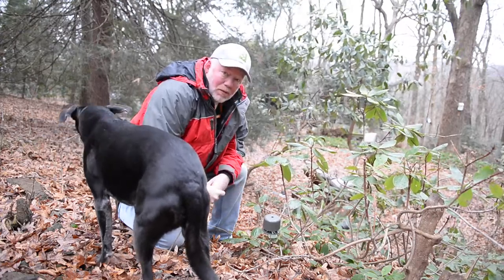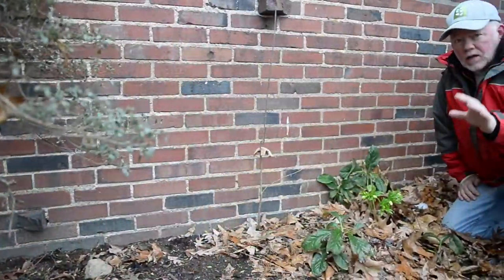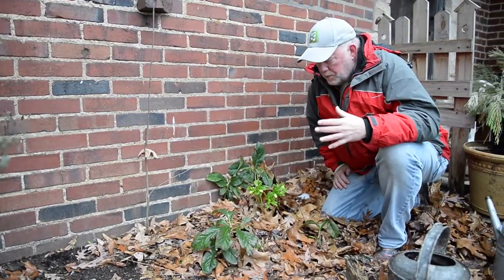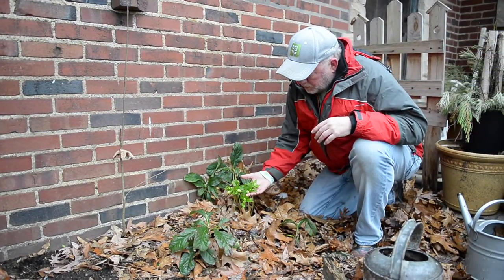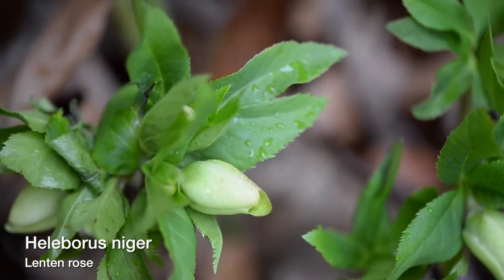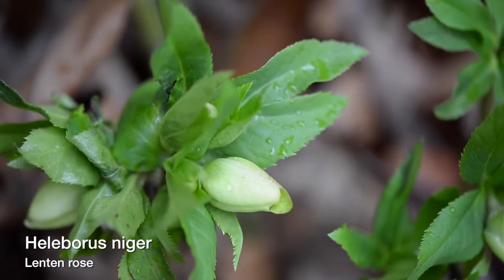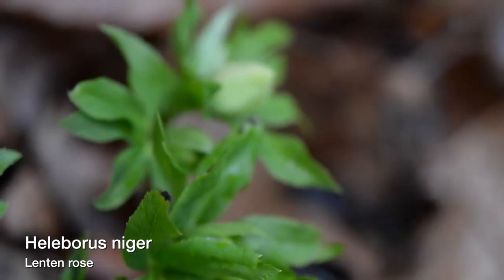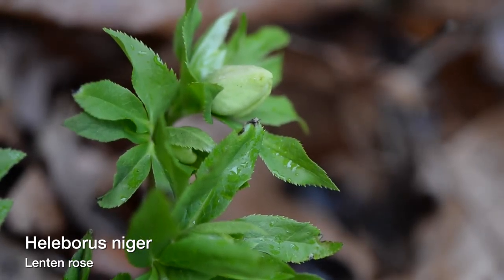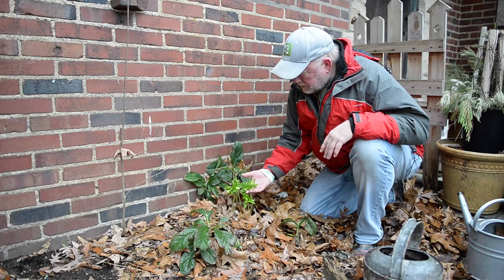Before it does get cold, I want to show you some plants that have actually started to bloom. Last week we talked about a hellebore that starts blooming in November. This is one that starts blooming in the spring, but because of the warm temperatures and being close to the house, it's already started to bud up — usually not blooming until March. But there's really nothing we can do about it. We're going to cross our fingers and hope it doesn't get super cold.